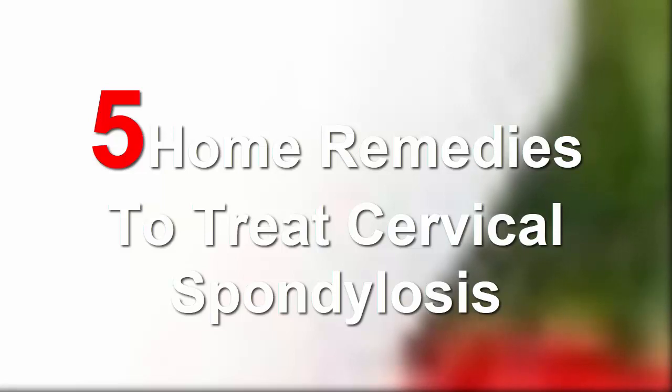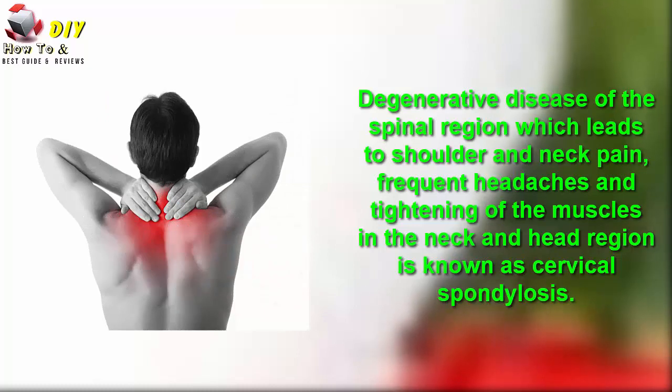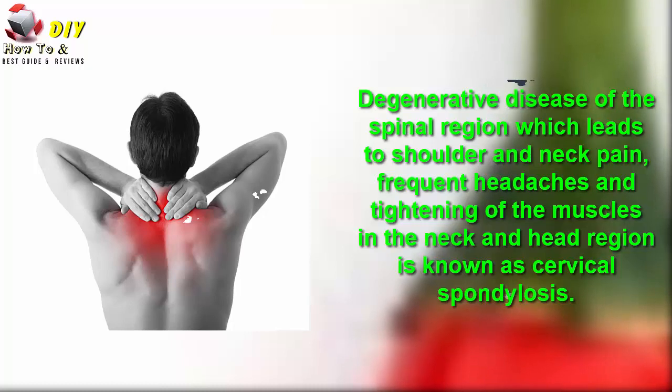Five home remedies to treat cervical osteoarthritis — degenerative disease of the spinal region which leads to shoulder and neck pain, frequent headaches, and tightening of the muscles in the neck and hair region — is known as cervical spondylosis.